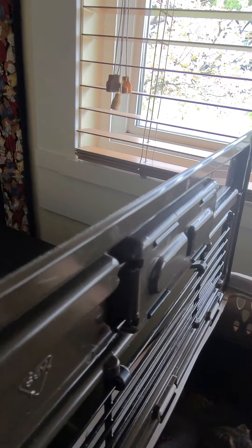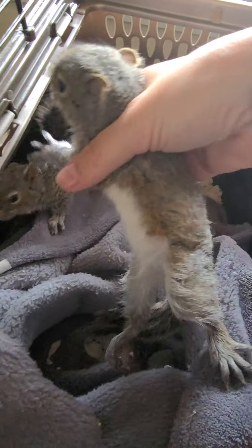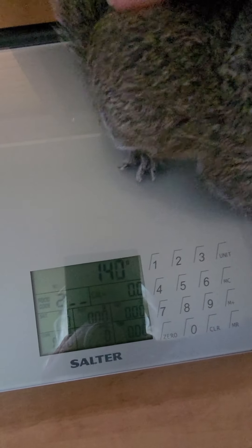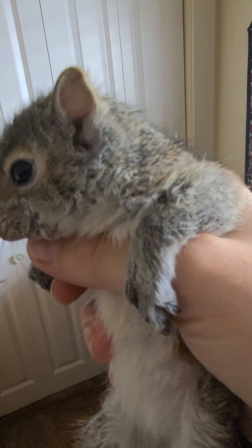So let's see the sibling. Is this the bigger one? Yep, that is the bigger one — bigger one is 140. So Blinky has gained just over 15 grams in a few days. How's that, Blinky? You're doing so well — both of you are.